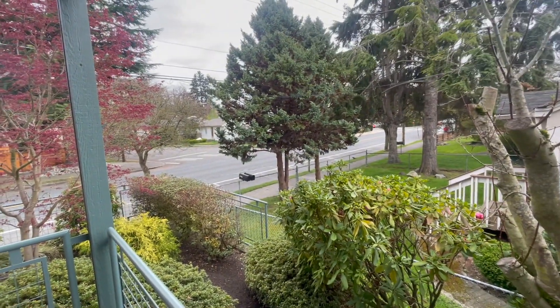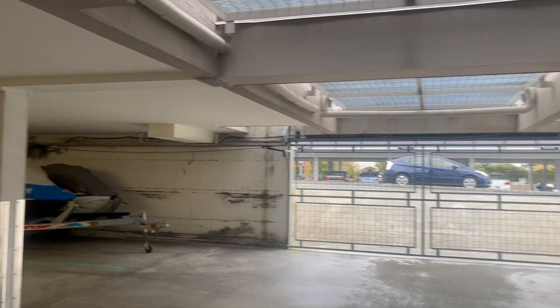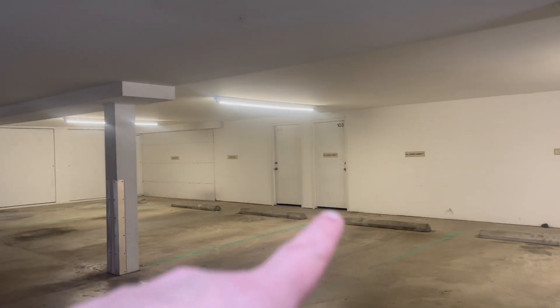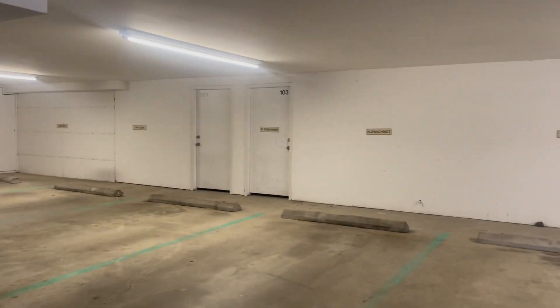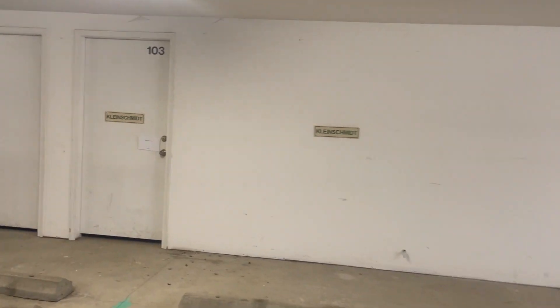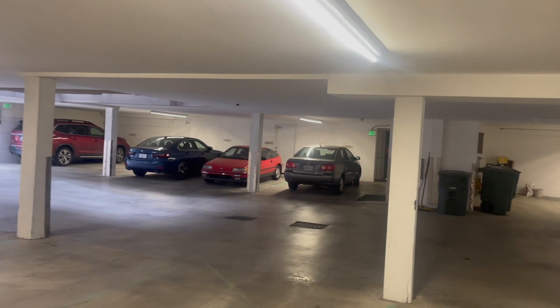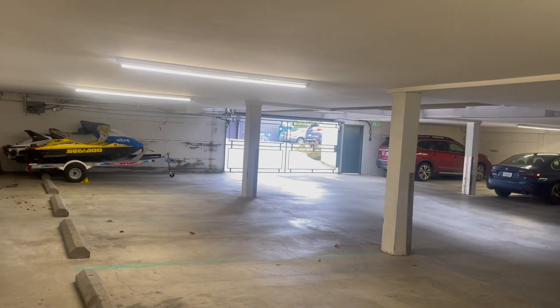This is William Chappell, 503-358-9567. Give me a call if you like it. Here is the garage with a gated entry and parking down below. There's the water heater for your unit, and then elevators up to the main floor.